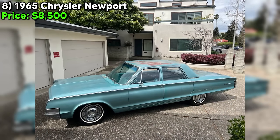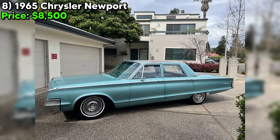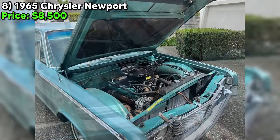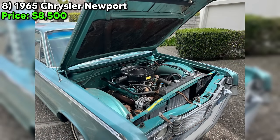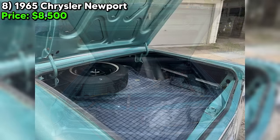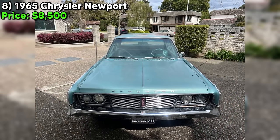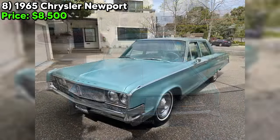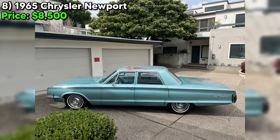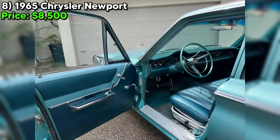One of the coolest things about this Newport is its all-original paint — it's got that perfect patina that only comes with age, telling the story of a car that's been loved for decades. The interior is also all-original with a working radio that'll transport you back to the 60s. The Newport is in great shape for its age. The seller hasn't mentioned any major issues and has been upfront about the car's history. It's got a clean title and no accidents, so you can feel confident in your purchase. This Newport is ready for its next chapter, and it could be with you behind the wheel. Get in touch with the seller today and make this beauty yours.